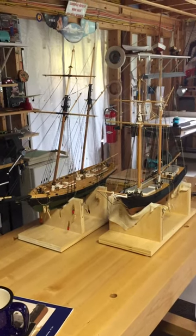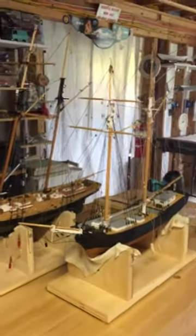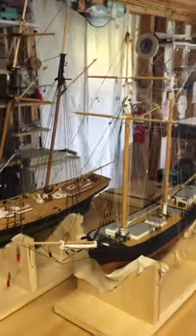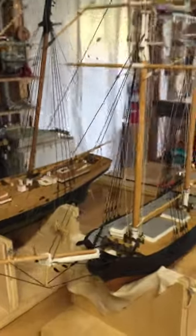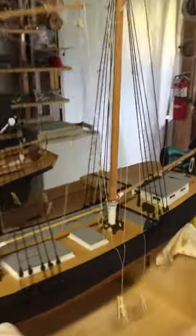Another ship coming off the line — the one on the right. This is called a Coastal Schooner, which would travel, say, between Boston along the coast up into Maine delivering cargo, general goods.